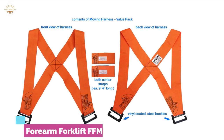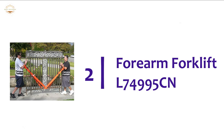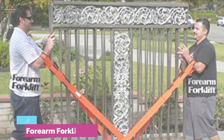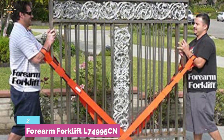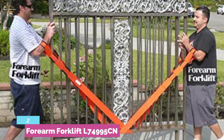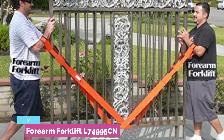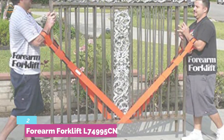Number two in our list: Forearm Forklift L74995CN. This two-person moving strap, sized at 48 inches, is ideal for versatile use like moving appliances indoors. Made of polypropylene material, durable enough for moving heavier appliances. It is also able to lift a large weight of 800 pounds. It makes moving easier and very efficient to reduce back injuries due to repetitive lifting. The strap is adjustable for convenient use, and you can easily carry all small to large sized units. Provides great performance for interior navigation, walls, and stairways.